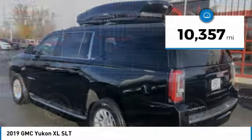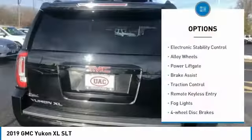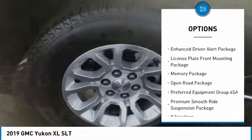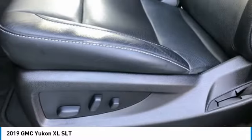Come test drive the 2019 Yukon XL. The GMC Yukon XL is a great choice for families who need a full-size SUV with maximum seating. The looks don't hurt either, and it is priced below $55,000. This vehicle has less than 15,000 miles.